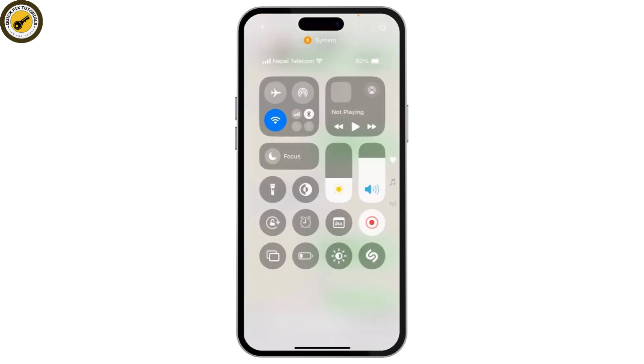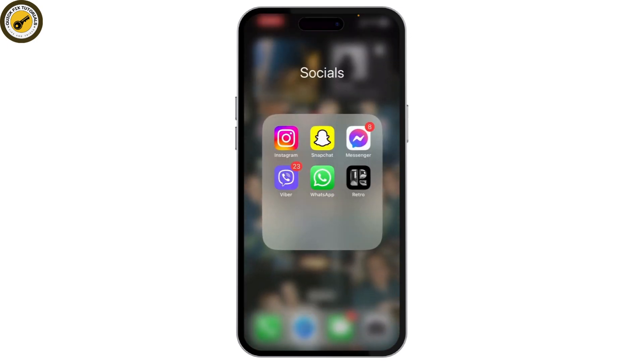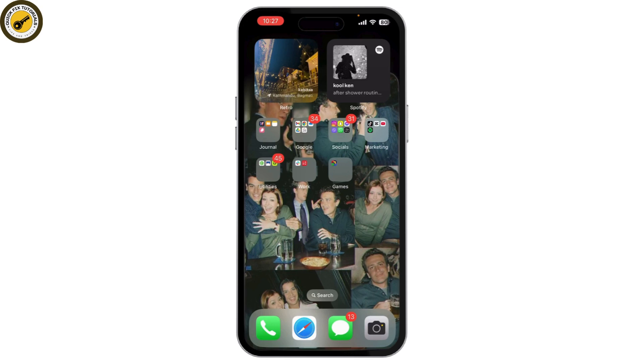If it's a view once video, you can use your phone's screen recording feature. Simply start the screen recording and play the video — the screen recording will capture it for you. Just be sure to stop the recording when the video is finished, and you'll have the clip saved in your gallery.